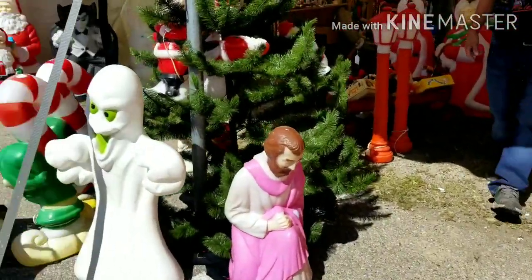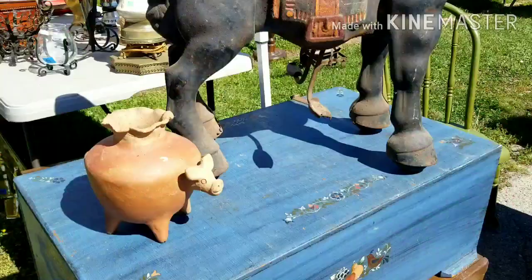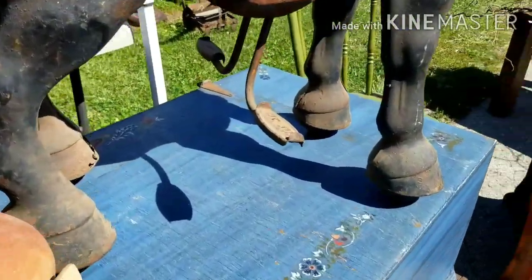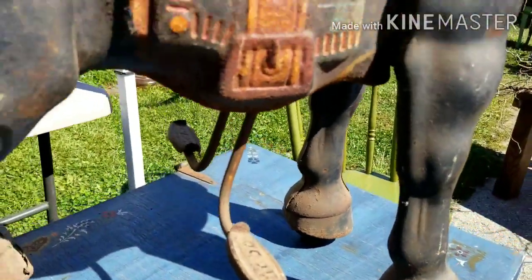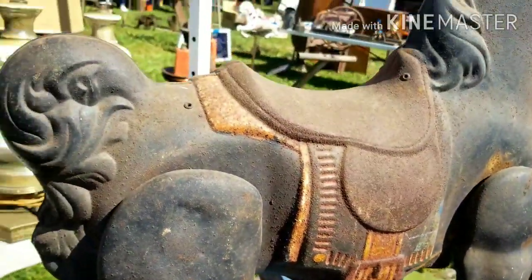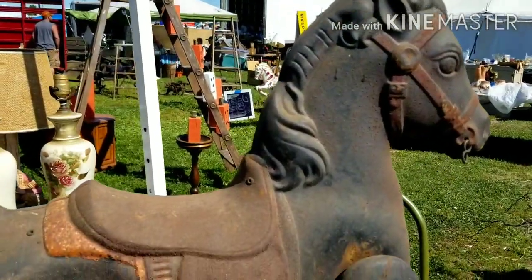Oh, and I didn't see him — right there. He's fabulous.